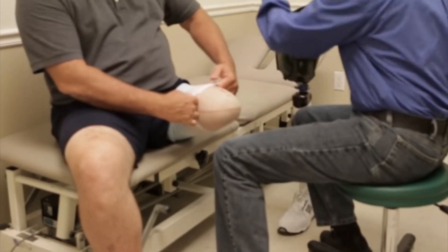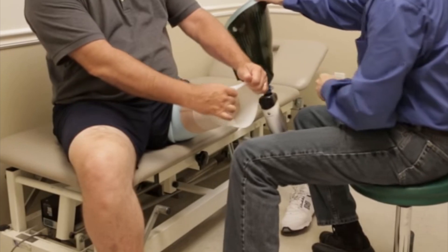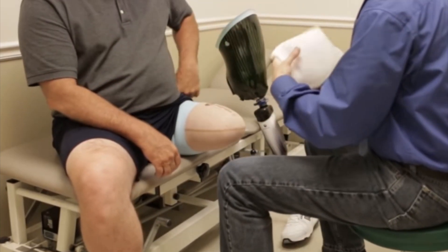How big a problem is limb replacement right now, with all the wars going on? Interestingly, in zones of military conflict the number one cause of amputation is trauma, and we're seeing that exponentially in Ukraine and the Middle East. In countries like the United States, the leading cause is complications due to chronic disease — diabetes. One in about 190 Americans is living with limb loss, and some experts believe that number is going to double by 2050.